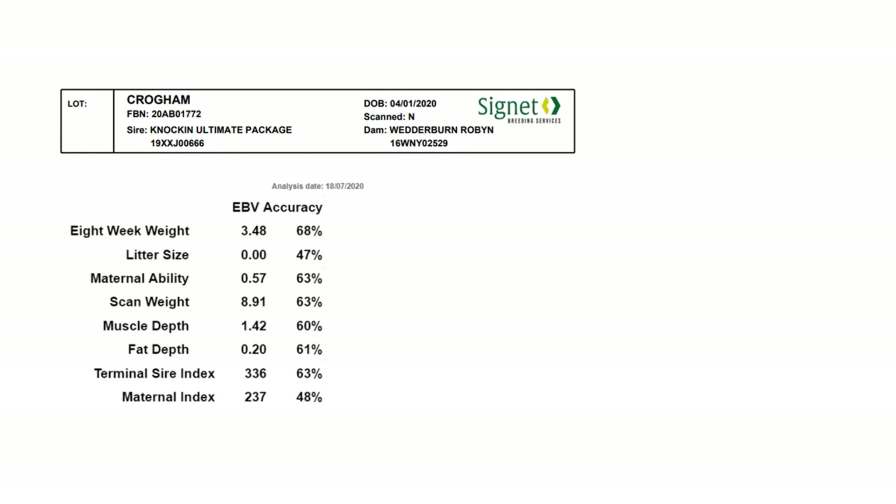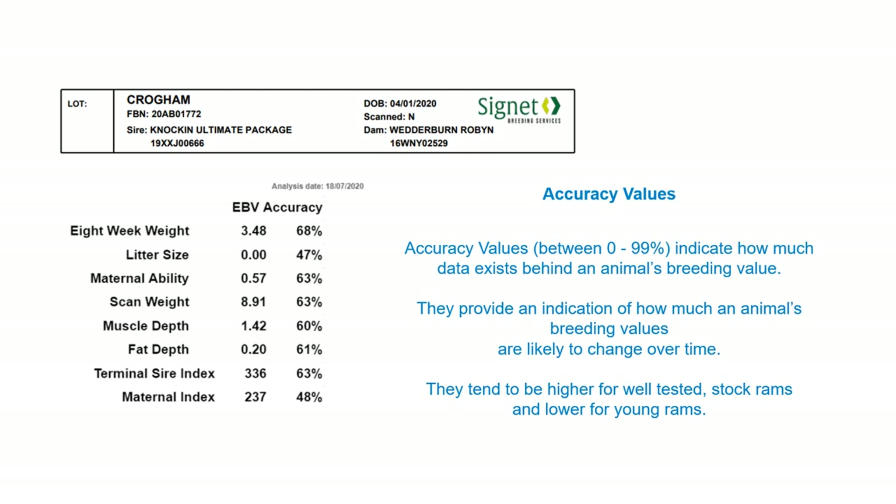The accuracy values indicate how much data is actually behind an animal's breeding record — essentially how likely those breeding values are to change over time. For an old, well-tested stock ram they may be up in the high 90s and are less likely to move. For young unproven rams, accuracy values will tend to be a little bit lower. They are still the best prediction you can make — certainly better than buying blind — but there may be some movement over time if they are progeny tested and more records become available.